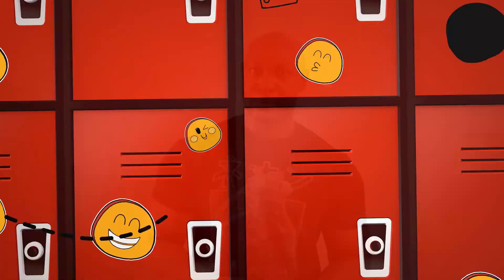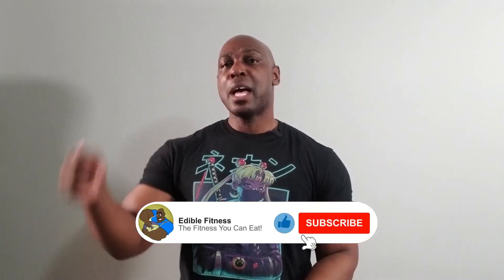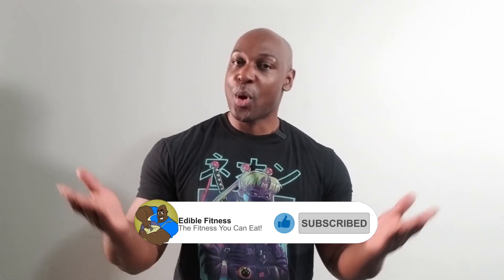Cucumelons are pretty cool. Well, that's all I have for you this week. Have you tried Cucumelons before? What do you think? Do they taste like a cucumber soaked in lime? If you enjoyed this video, don't forget to like, subscribe, and leave a comment below. Also, don't forget to hit that notification bell so you always know when I upload new videos just like this. I gotta go try to find some Cucumelons. I'll see you in the next video. Bye!